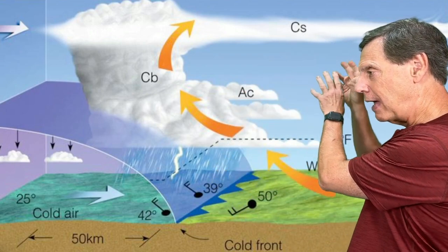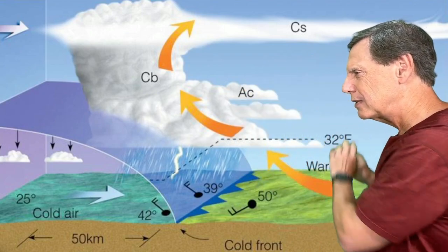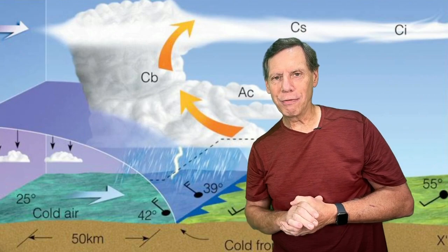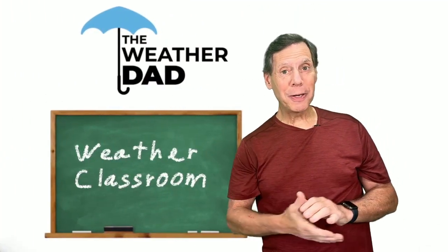By knowing the type of clouds, we can actually predict a little bit about the weather. When you start seeing cirrus clouds and then alto cirrus clouds, you know that changes are right around the corner. That's today's Weather Classroom. I'm George, the Weather Dad.